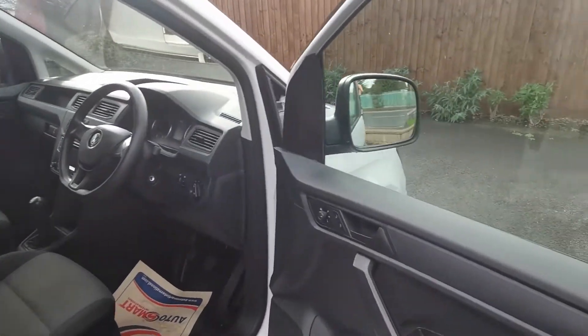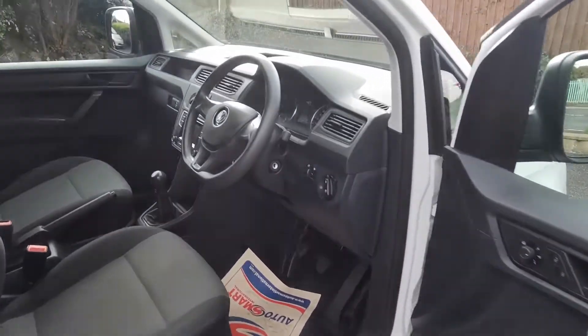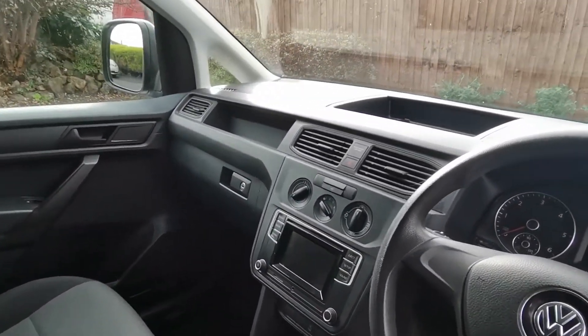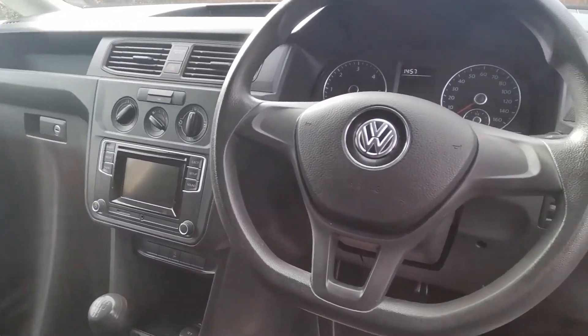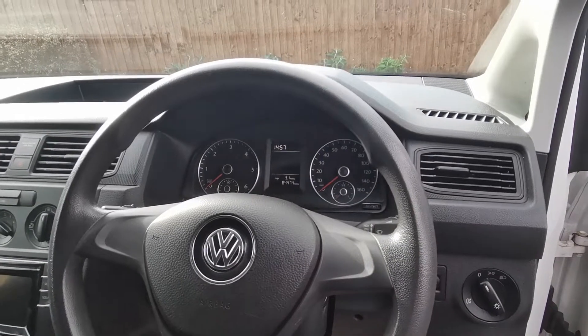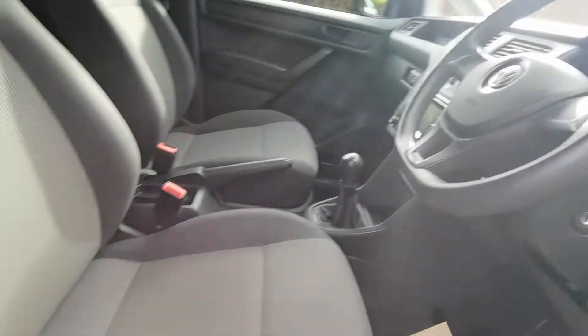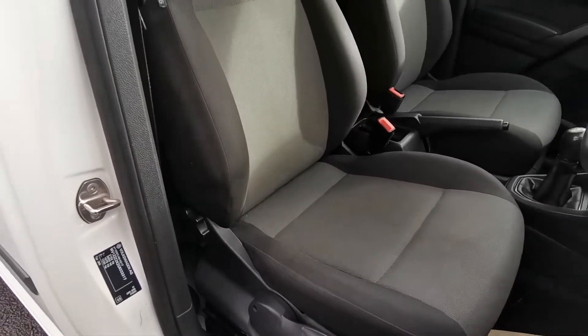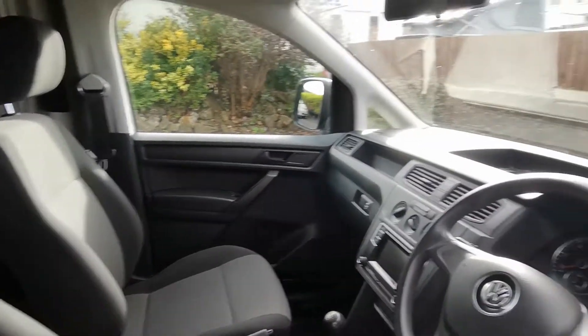On the inside: electric windows and mirrors, lockable glove box, DAB radio with Bluetooth, and exact miles 84,474. All the seats are in super condition — no marks, tears or burns — all very nicely presented.